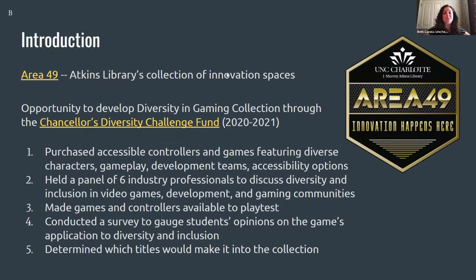I am Beth Caruso. I use she/her pronouns. I'm going to start with a quick introduction to our circumstances and this project. Area 49, which Kristin, Tiffany and I are a part of, is the library's collection of innovation spaces. Two spaces in particular support gaming and game design: the gaming lab and the visualization lab. Area 49's gaming lab was developed in collaboration with the College of Computing and Informatics to support the undergraduate certificate in game design, and it evolved into a place where all students come to engage with gaming.